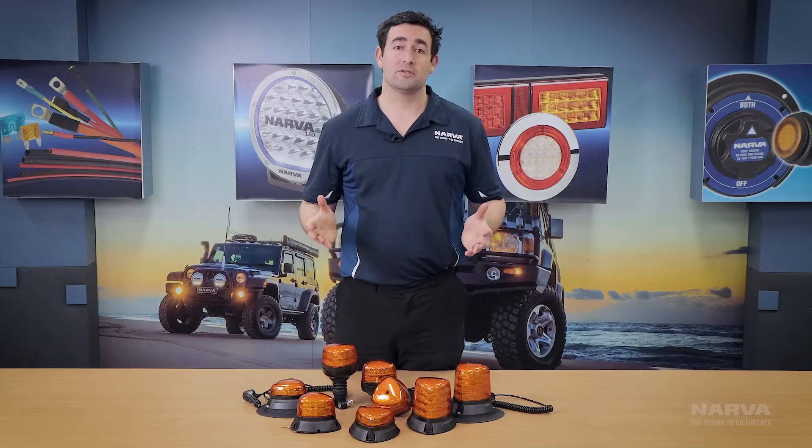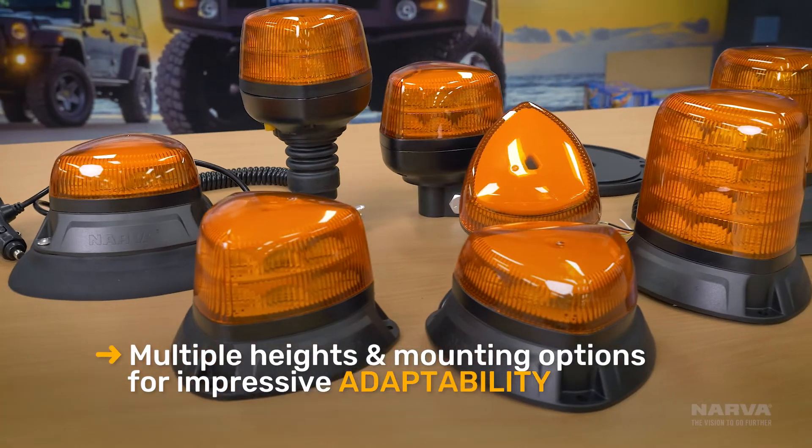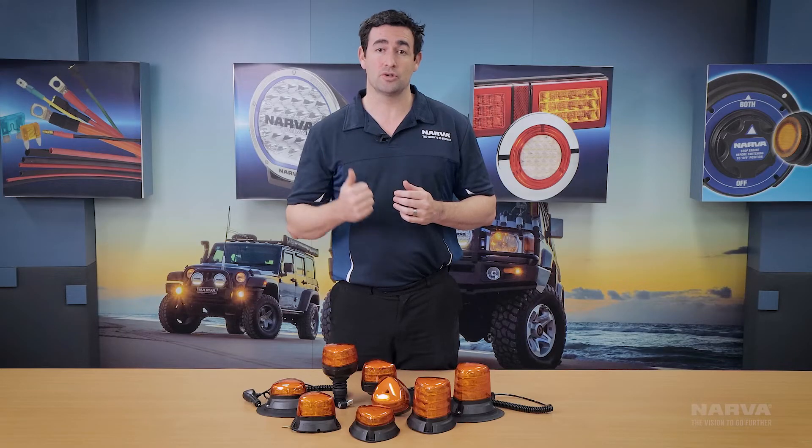The Aerotec range has been designed for ultimate adaptability, featuring five different base types and three heights, which makes them suitable for use just about anywhere, including light commercial, commercial, construction and municipal applications.